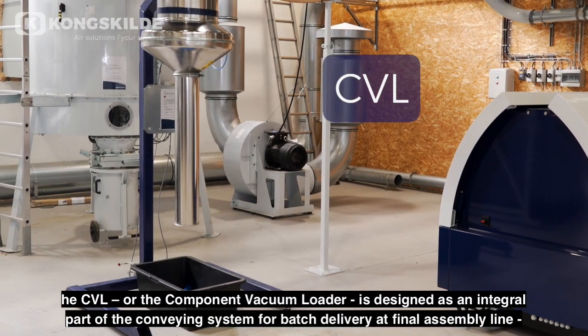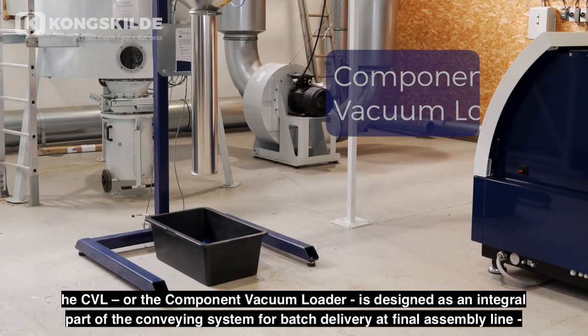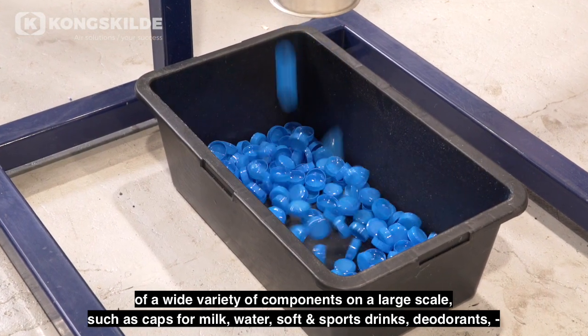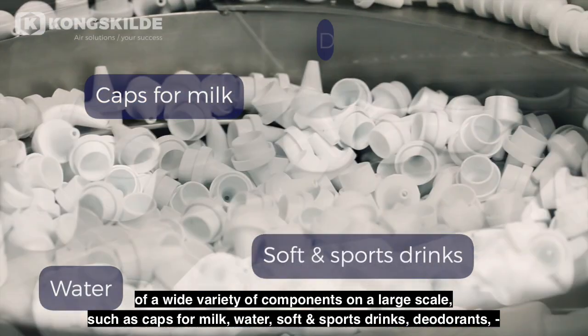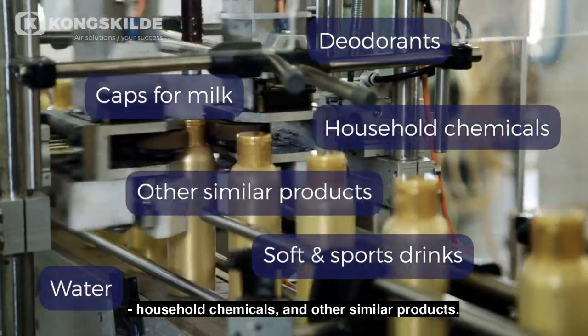The CVL, or the Component Vacuum Loader, is designed as an integral part of the conveying system for batch delivery at the final assembly line of a wide variety of components on a large scale, such as caps for milk, water, soft and sport drinks, deodorants, household chemicals, and other similar products.